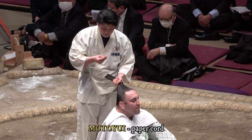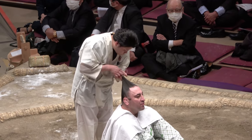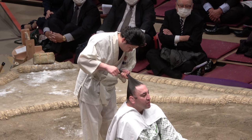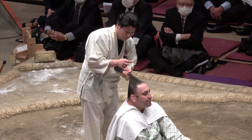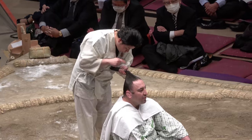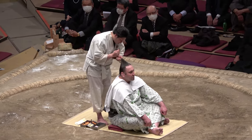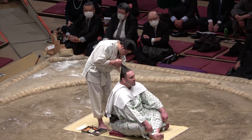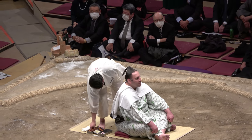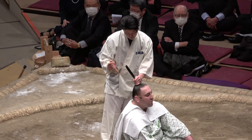This white cord is called the Motoyui, and was formerly used for the Japanese woman's coiffure. It's tough enough to withstand lots of pulling, but sometimes snaps during a violent charge. Around 2,000 to 3,000 of these are used every day, apparently.